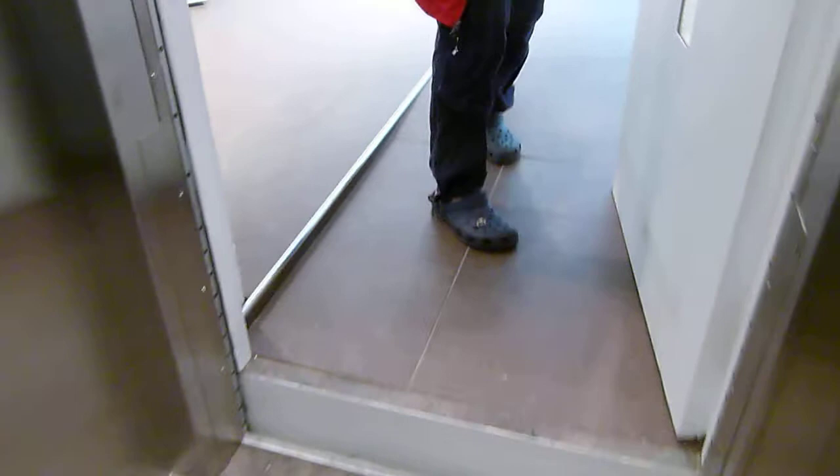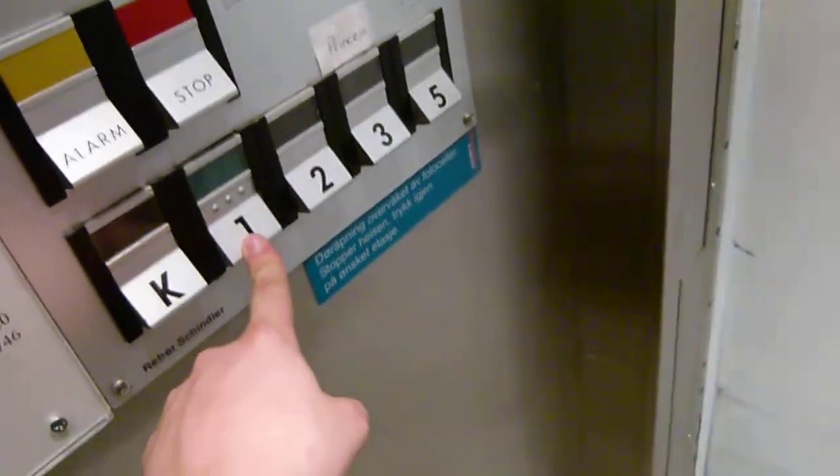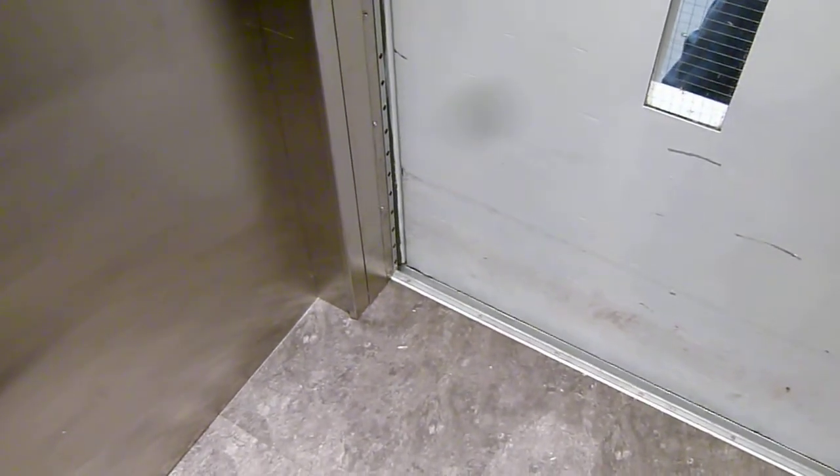I'm going down, trying to go to the first floor. Perfect. We can take another ride — this elevator is amazing.